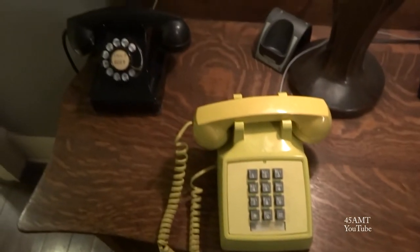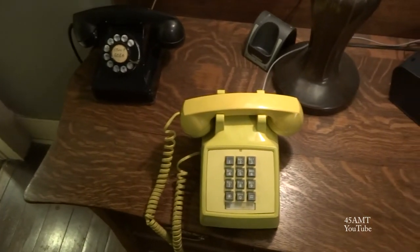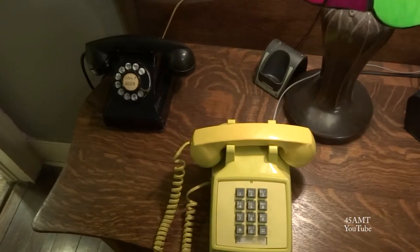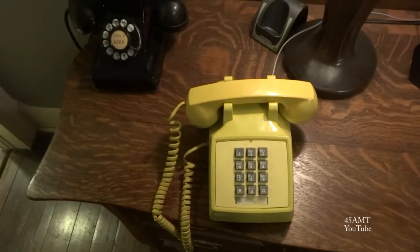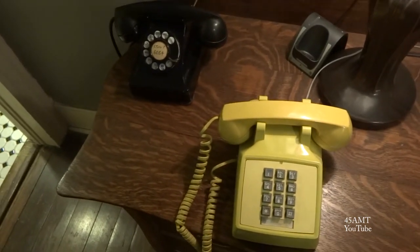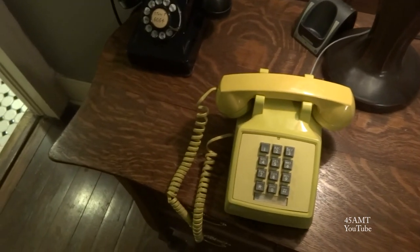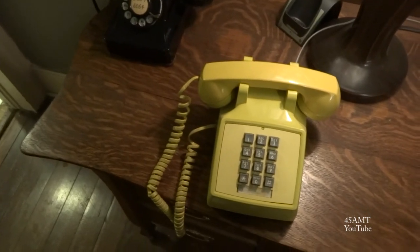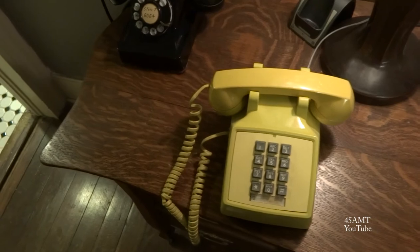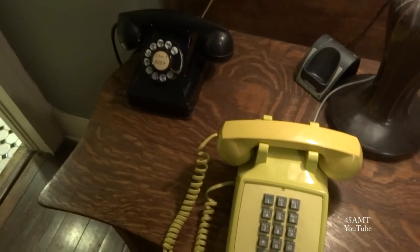Alright, that's my collection of the phones. I do have a trimline that I can't locate right now that has push buttons on it — probably a pretty good match for this one here. I think it's sort of an ivory color, antique white or whatever. But anyway, I can't locate it, but this is what I've got. Appreciate you watching.